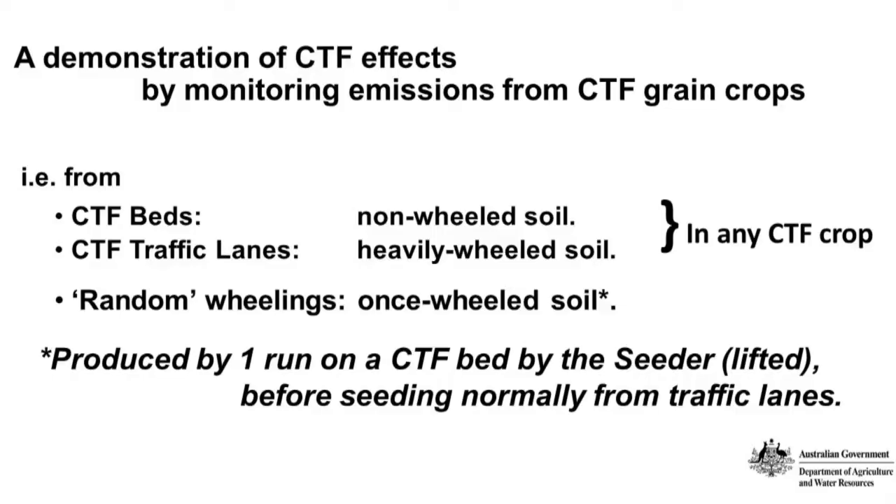CTF should reduce nitrous oxide emissions by reducing the area of wheel tracks. This was the basis of a project that ACFA has done over the past four years, funded by the Department of Agriculture and Water Resources — the last hurrah of the previous government's climate change initiative. We were demonstrating that CTF does reduce emissions by monitoring them from CTF grain crops, measuring emissions from CTF beds (non-wheeled soil), CTF traffic lanes, and heavily wheeled soil.